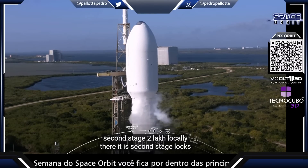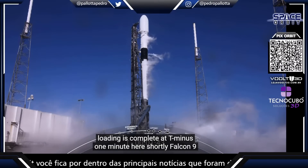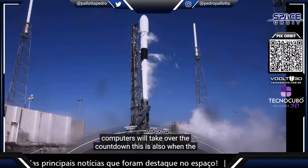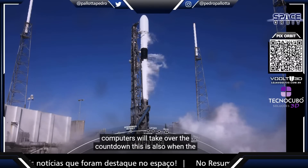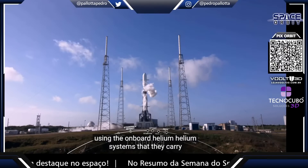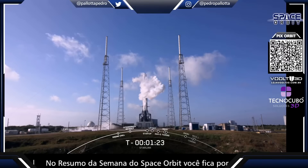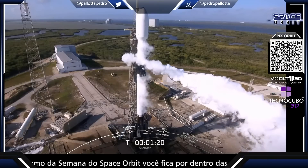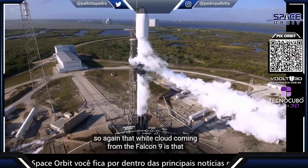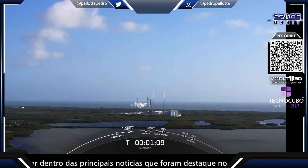Second stage LOX loading is complete. At T-minus one minute, the Falcon 9 will be in startup and the Falcon internal flight computers will take over the countdown. This is also when the first and second stages will begin pressurizing for launch using the onboard helium systems. That white cloud coming from the Falcon 9 is venting from the tank to maintain pressure.